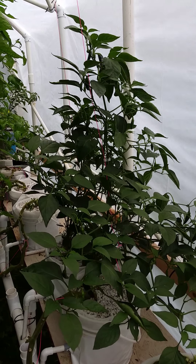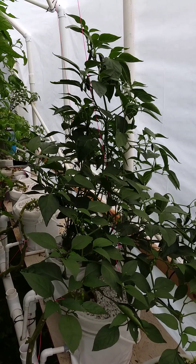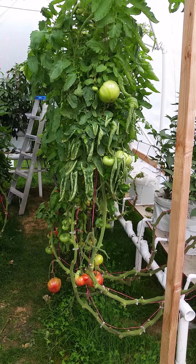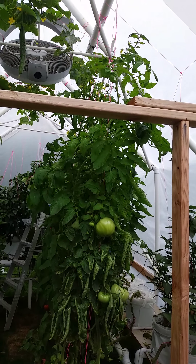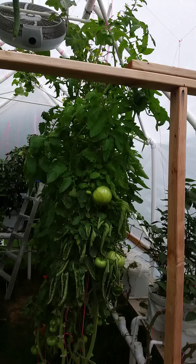Hey guys, it's Deacon again, just giving you another update. Everything's still alive and kicking. There's my jalapeño plant off to the side. I've already pulled probably five quarts of jalapeño rings, and then I gave away quite a few — probably about a hundred jalapeños off there or so. You can see that everything's growing back.